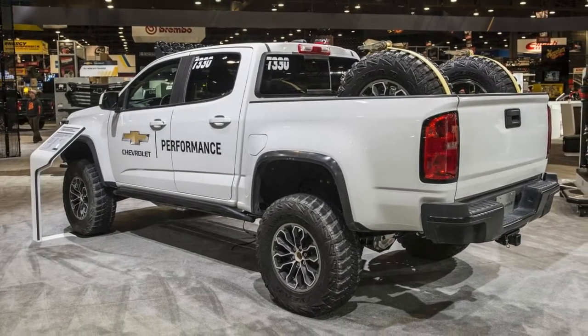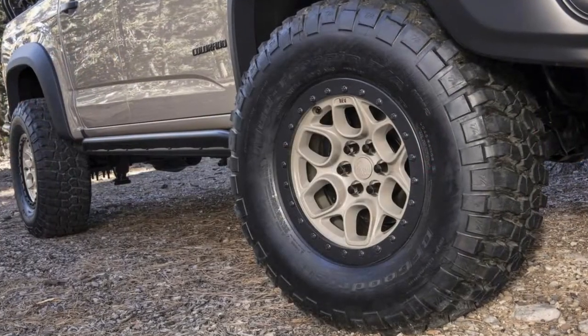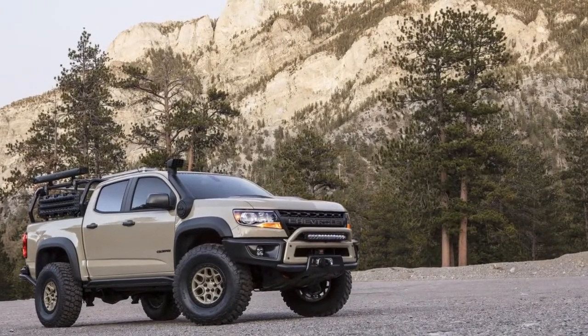In addition to the Colorado ZR2 AEV, Chevy has also rolled out a Colorado ZR2 race development truck. While the ZR2 AEV was made for overlanding, this second truck is all about high-speed desert racing.